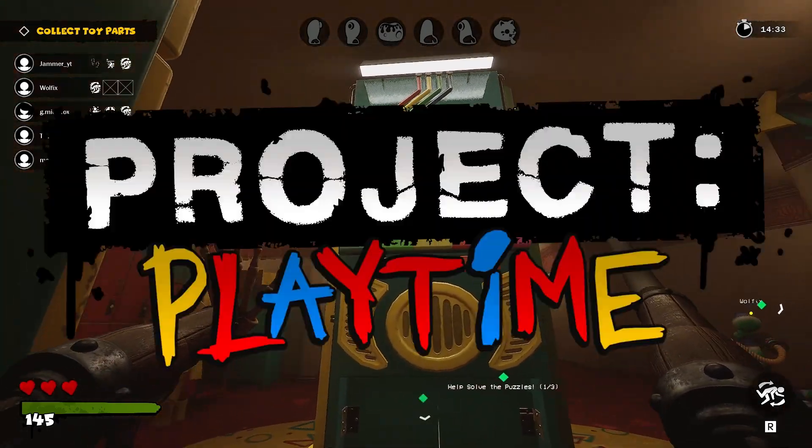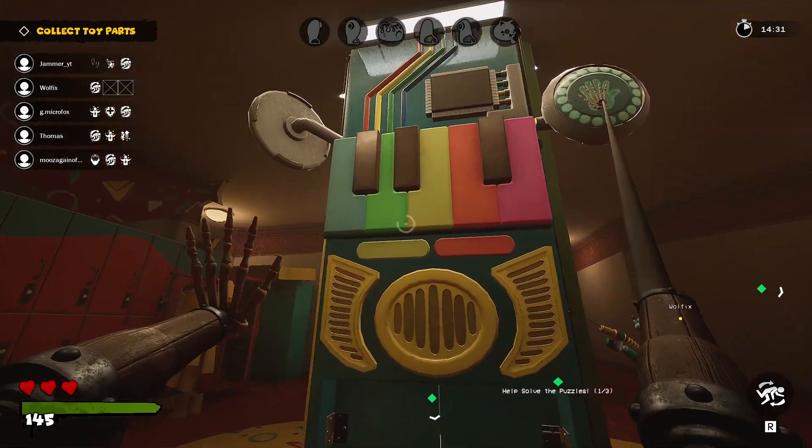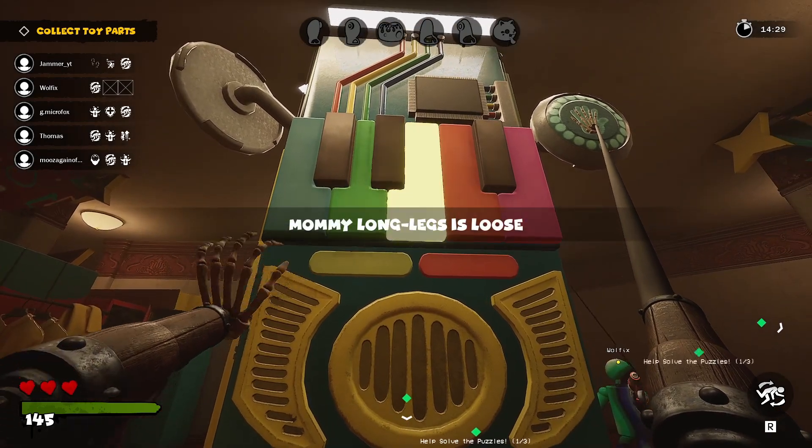Today we have our first free shop cosmetic in Project Playtime and we can play with the devs. Like, subscribe and let's get right to it.